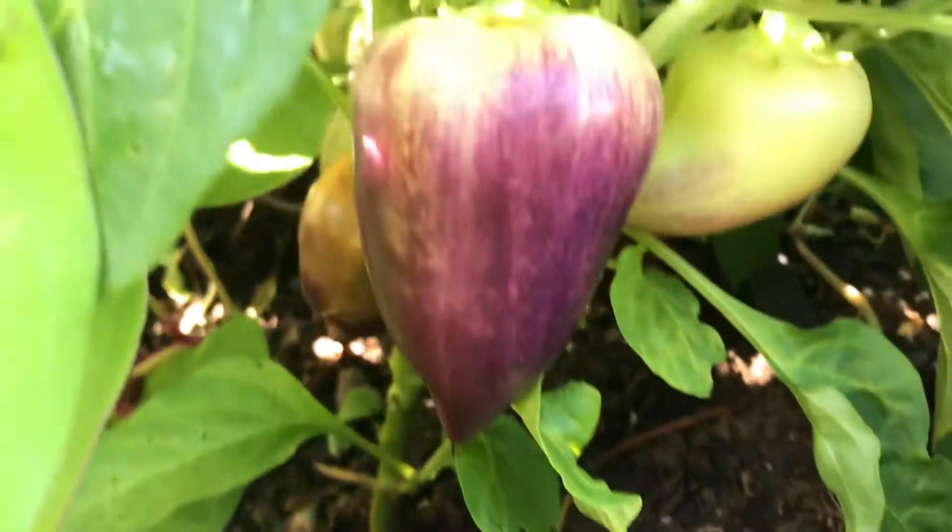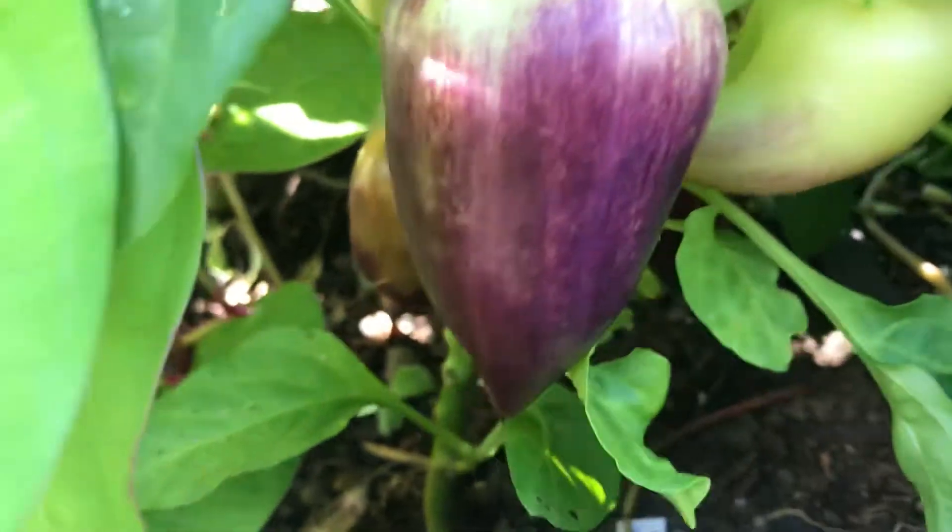I wanted to show you this really pretty pepper — it's called a Violet Sparkle, I think. There you go, isn't it pretty? I got four of them there, and I'm starting to get some fish peppers down here too.